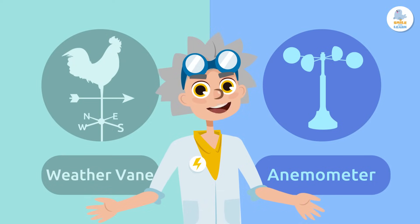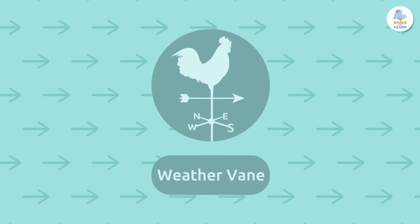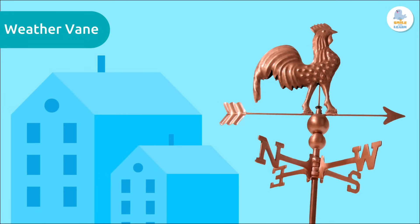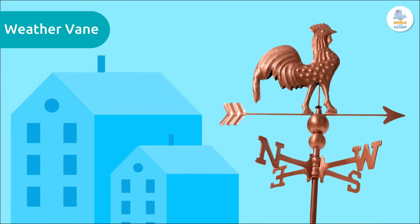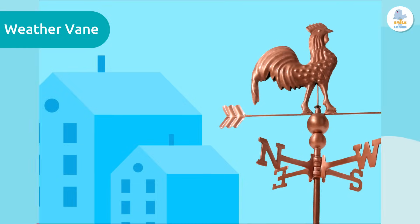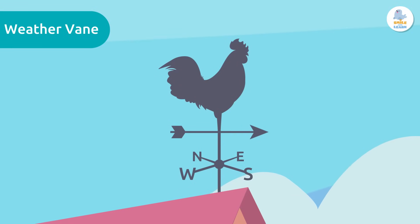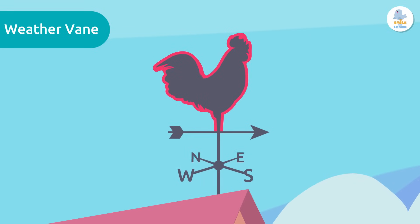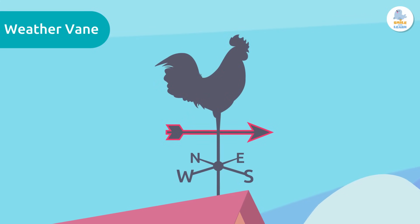The weather vane is a weather instrument that we put in high places, like on the roofs of houses. It helps us to know the wind direction. Weather vanes usually have a decorative figure on top — surely you've seen one that looks like a rooster! But the important thing is the arrow that moves and shows us the direction of the wind.